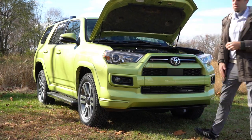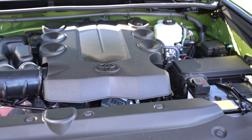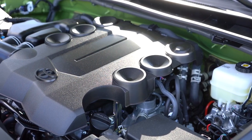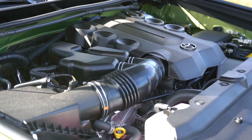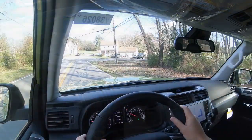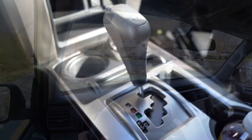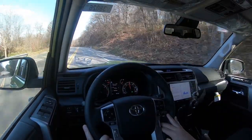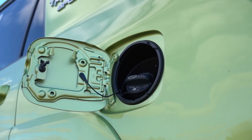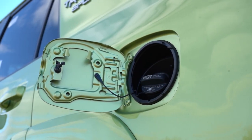Regardless of trim level, the powertrain on the 4Runner is the same. Powering the beast is a 4.0-liter naturally aspirated V6 putting out 270 horsepower at 5,600 RPM and 278 lb-ft of torque at 4,400 RPM. Power is sent to the rear or all wheels through a five-speed automatic. Zero to 60 time is approximately eight seconds flat, with fuel economy of 16 city and 19 highway on regular unleaded.